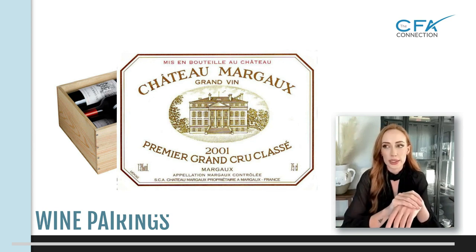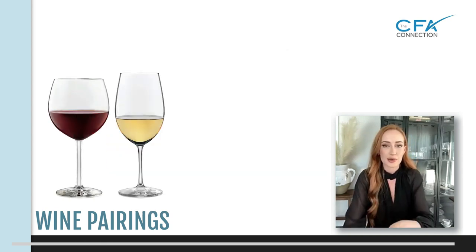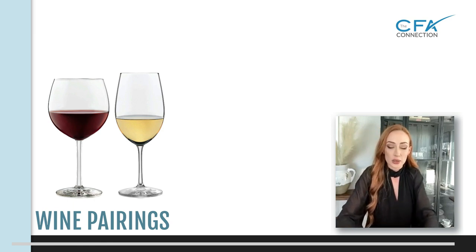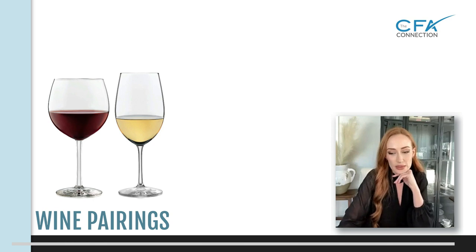French wine labeling kind of started getting messy with Napoleon. That's when it all started — there was the French inheritance law which meant your land had to be divided up equally among your male heirs, because women did not have any rights at the time.